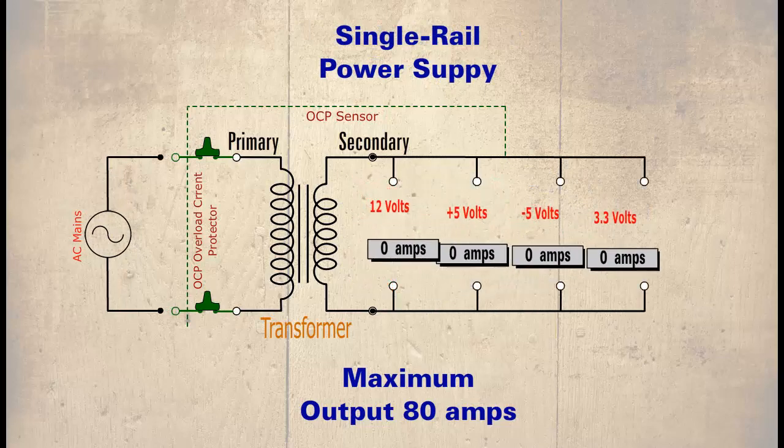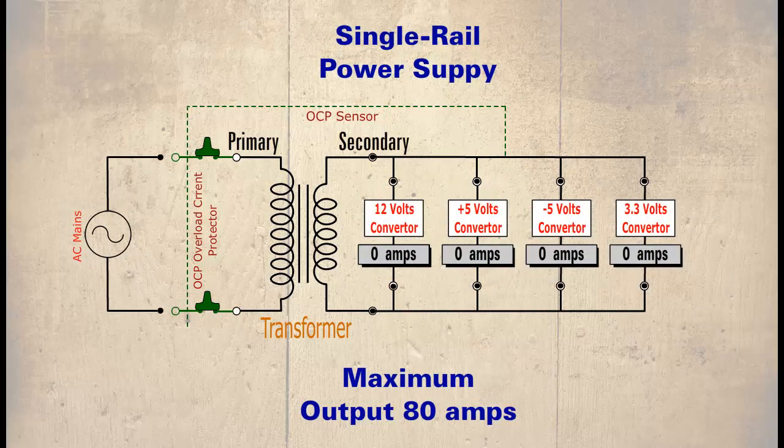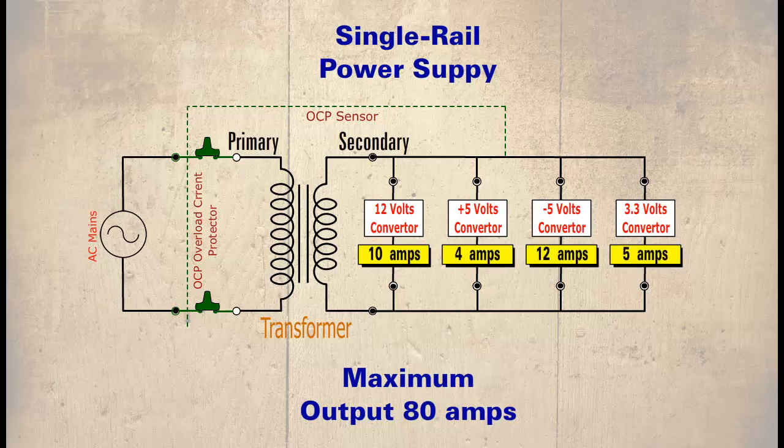A single-rail supply requires extra circuitry to reduce voltages down to the necessary lower levels, but only one sensor is required to monitor the rated output — in our example, 80 amps. Now if any of the circuits exceed 20 amps, unlike in the multi-rail example, the transformer will remain stable. This type of power supply also includes much better smoothing circuits and better regulation — both important points in high-end systems used for sound and graphics.